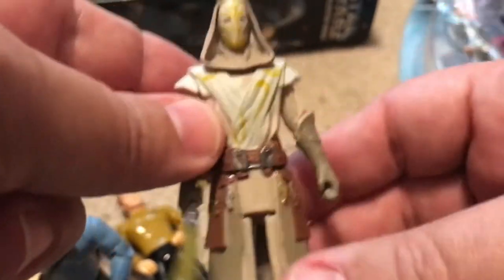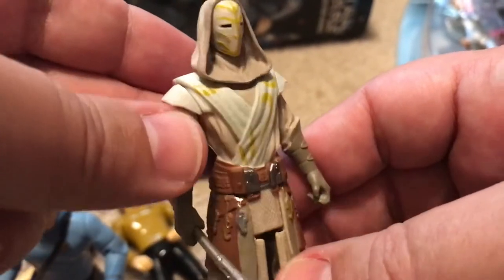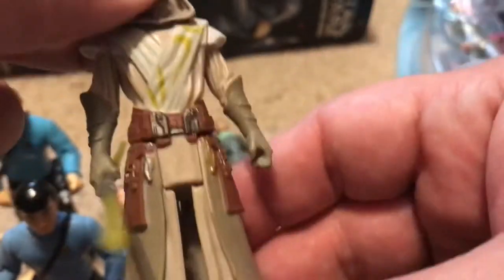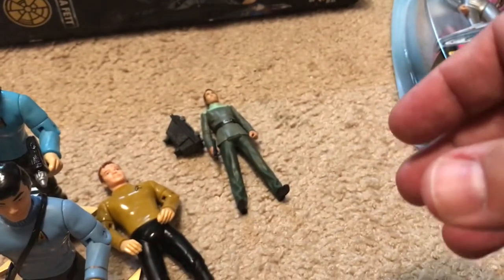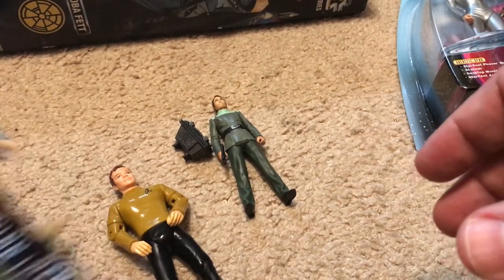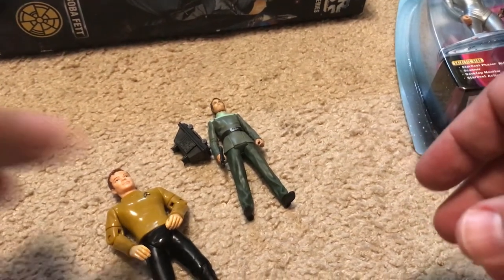It looks great with the other Star Wars Rebels figures. For some reason this figure is just impossible to find — it's become a rare, sought-after figure. Many times you can't even find them available to buy. It seems like every wave has a chase figure, that one super hard to find figure, and this is the case for Jedi Temple Guard in the Star Wars Rebels line. He's a cool looking, unique looking figure with the style of his robes.